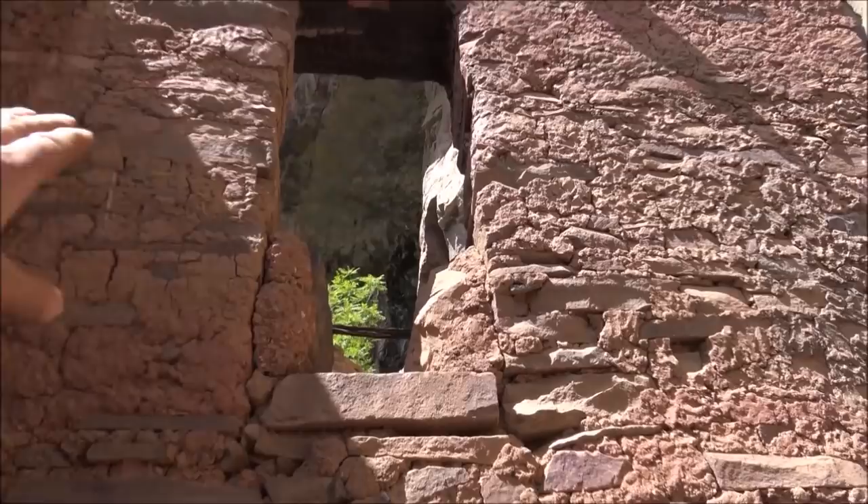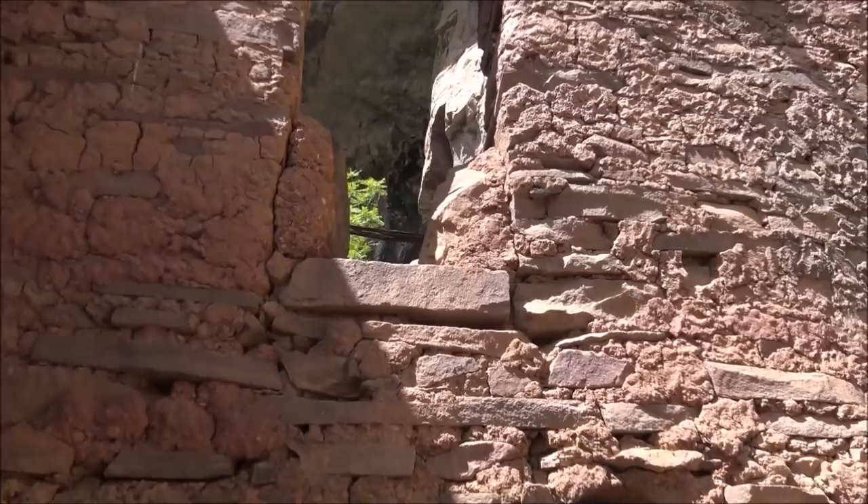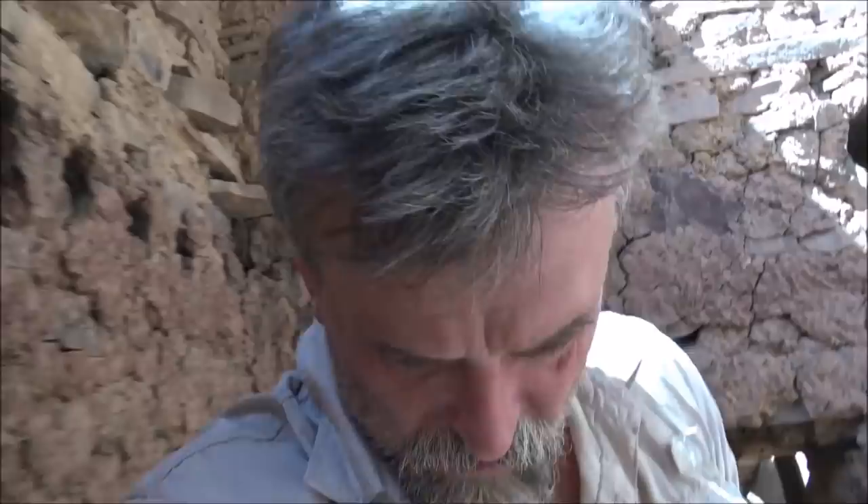I wonder why they did that in that doorway. You see how you would have come through there — they mudded off the bottom. Maybe that's so their feet could slide through, and up top their shoulders could come through, or maybe they could close it off easier. That's just a theory on my part, but if you're thinking about ventilation in a structure like this, that might be what they would do — so they could close it off easier or maybe manage the warm air.